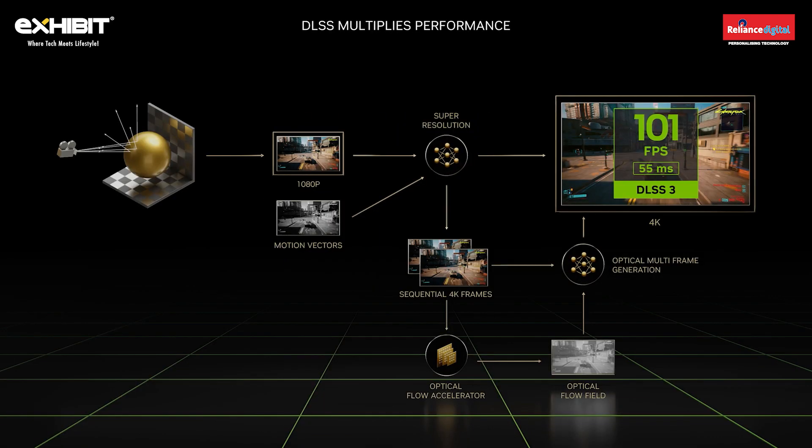DLSS 3 uses AI to generate entirely new frames outside of the graphics pipeline, boosting game performance up to 4x over legacy rendering.